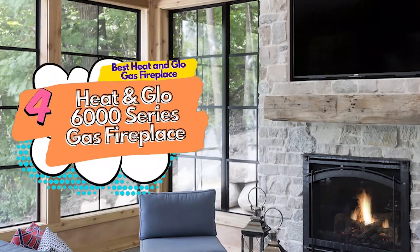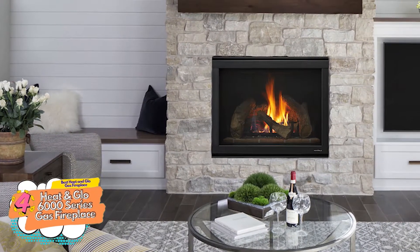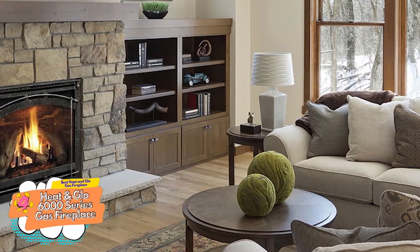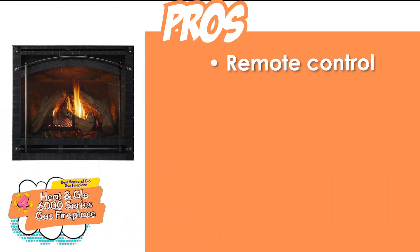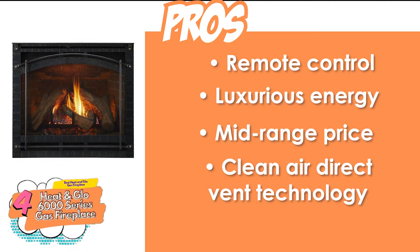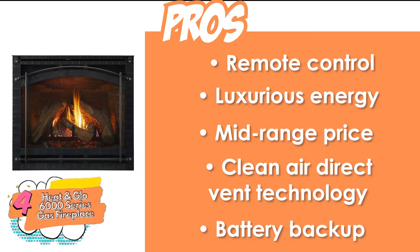Next, we have the best heat-and-glow gas fireplace: the Heat-and-Glow 6000 Series Gas Fireplace. It uses direct vent technology that uses outside air for combustion, and then pumps out the used air and fumes outside through a pipe. Furthermore, this series is known for adding a luxurious vibe in your home with its stylish and elegant design. Its pros are: it can be controlled with a remote, it gives your house a luxurious energy, the mid-range price enhances affordability, it uses the advanced clean air direct vent technology, and it has a battery backup to be used during power outages.